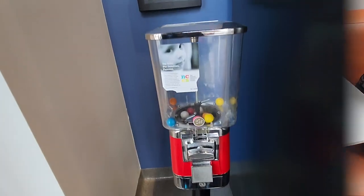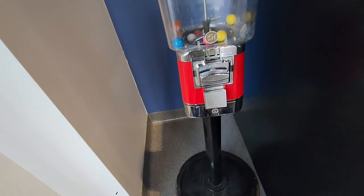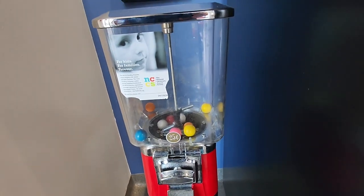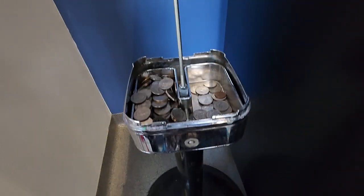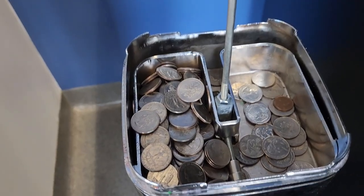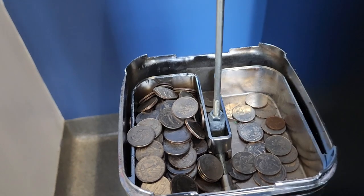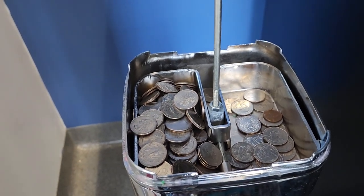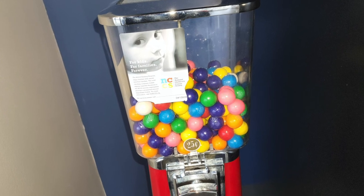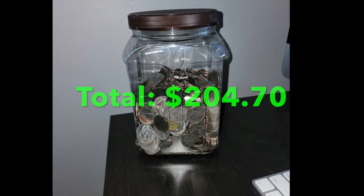Last but not least, the final car wash location — again almost empty. The manager actually texted me and said they needed a refill on gumballs, so I came over immediately the same day and got them restocked. They just added a vending machine and I thought that might affect sales, but it didn't — we did $60.01.